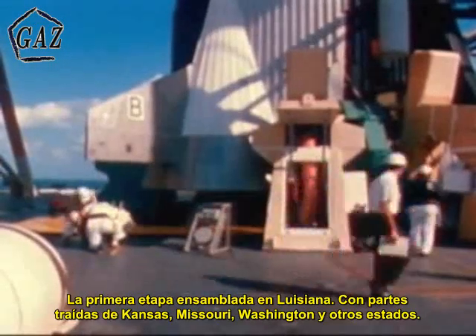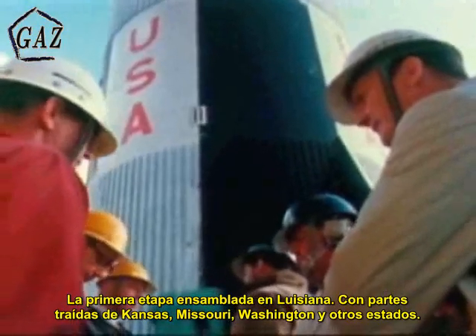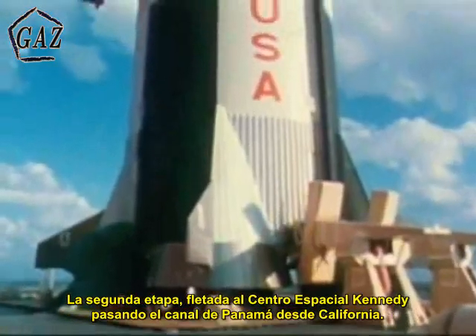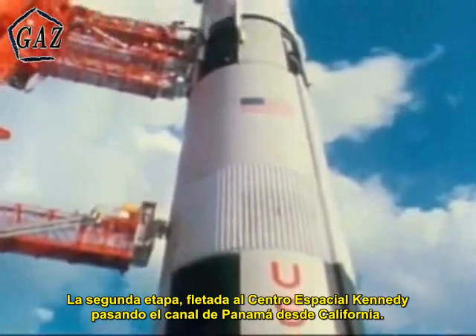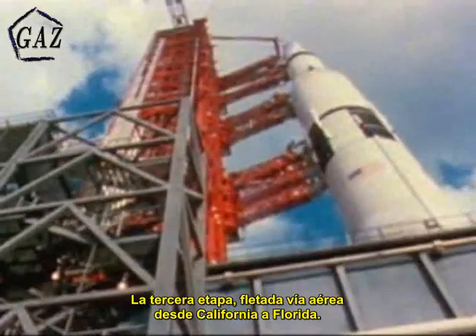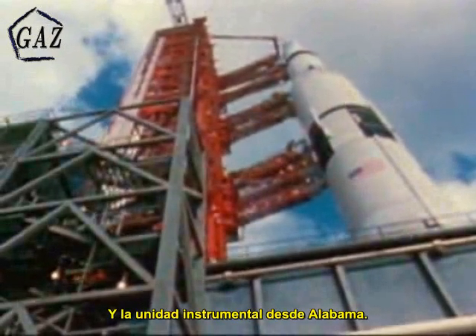A first stage assembled in Louisiana, using parts from Kansas, Missouri, Washington, and many other states. A second stage shipped to the Kennedy Space Center in Florida through the Panama Canal from California, with a stopover in Mississippi for testing. A third stage flown from California to Florida, an instrument unit from Alabama.